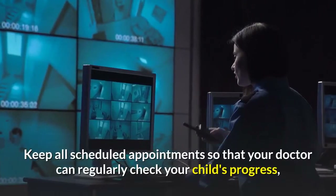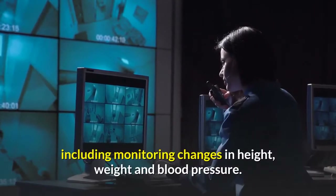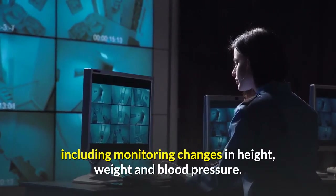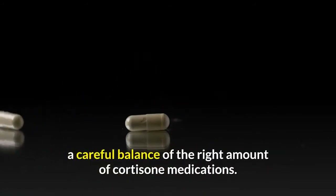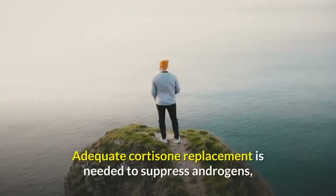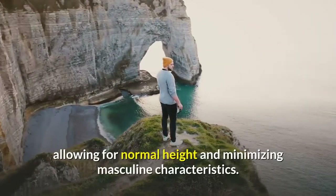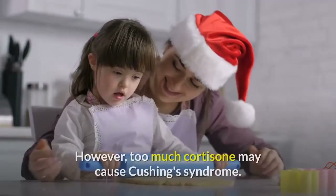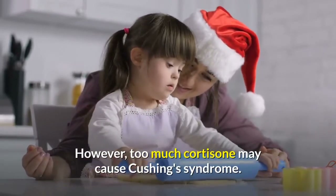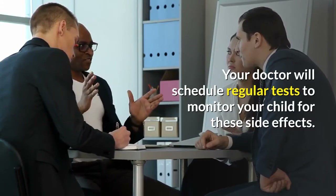Keep all scheduled appointments so that your doctor can regularly check your child's progress, including monitoring changes in height, weight, and blood pressure. Treatment for girls with classic congenital adrenal hyperplasia involves a careful balance of cortisone medications. Adequate cortisone replacement is needed to suppress androgens, allowing for normal height and minimizing masculine characteristics. However, too much cortisone may cause Cushing's syndrome, so your doctor will schedule regular tests to monitor for these side effects.